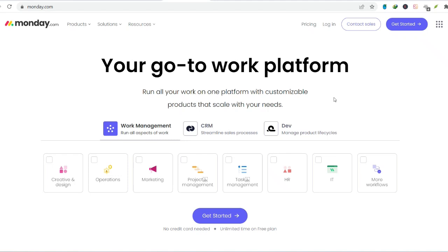Ever felt like your work life is a chaotic symphony of to-do lists, overflowing inboxes, and enough sticky notes to wallpaper a room? Yeah, us too. The struggle to stay organized and on top of tasks is real, especially when you're juggling multiple projects, deadlines, and a team.